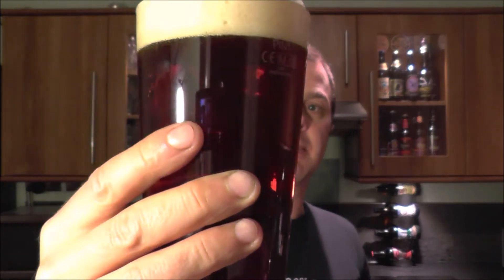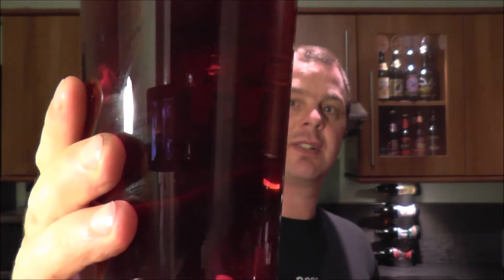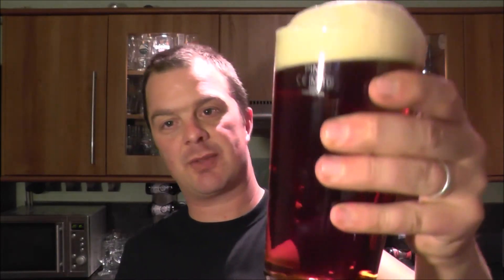Beer in the glass: it's a ruby ale, ruby colored, with a two-finger tan-colored head and carbonation rising nicely up the glass.